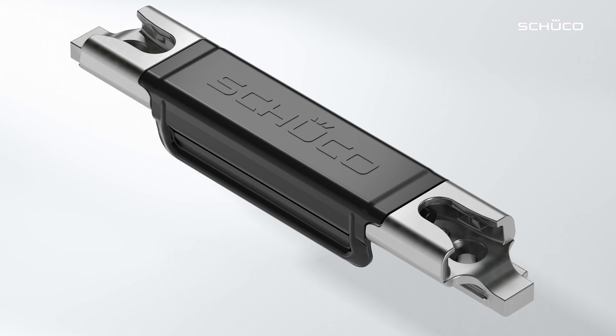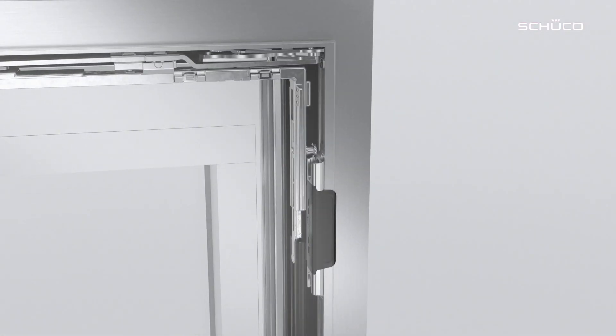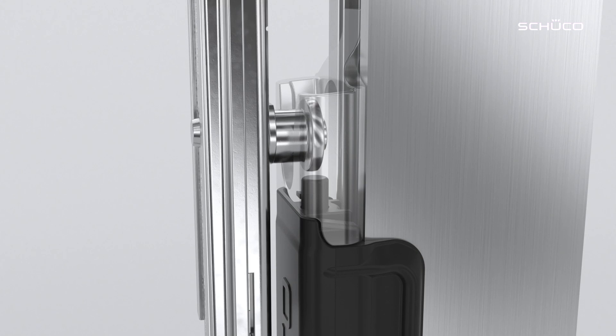We at Schuko have developed an innovative solution to make buildings smarter. At the same time, the security of a building is significantly increased. The wireless and battery-free SensTrack system functions as a keep. The closed status of the window is also checked and forwarded directly to the user.